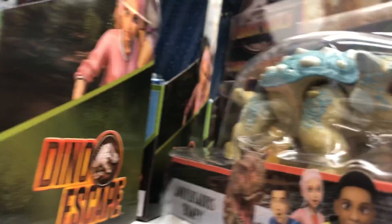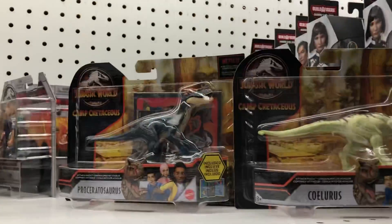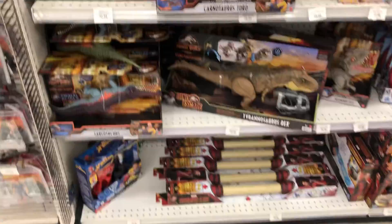And Buffy. Neat. Well, hope you guys enjoyed this video. Make sure to leave a like, subscribe if you want to see more toy hunts like this, and I'll see you all in the next one. Bye-bye.